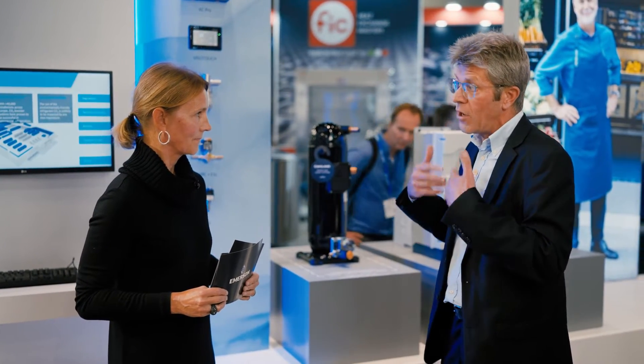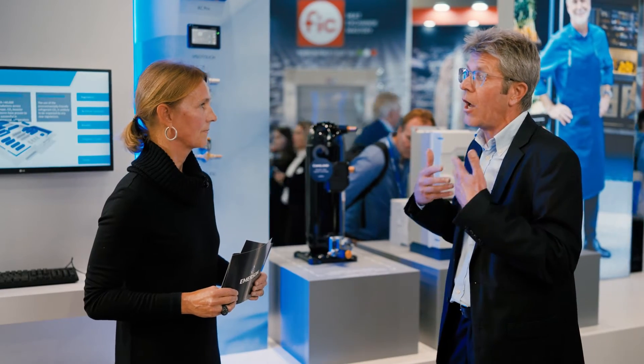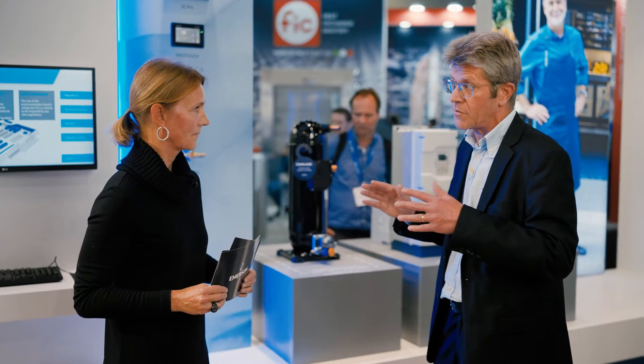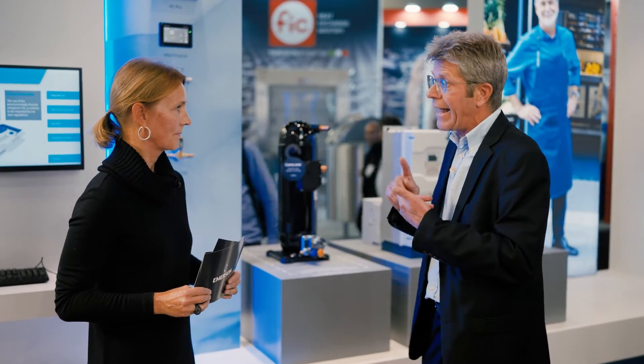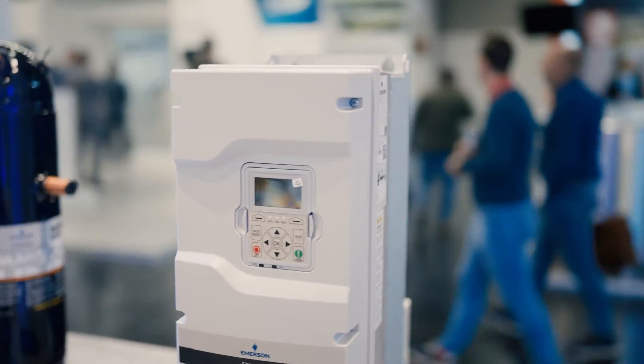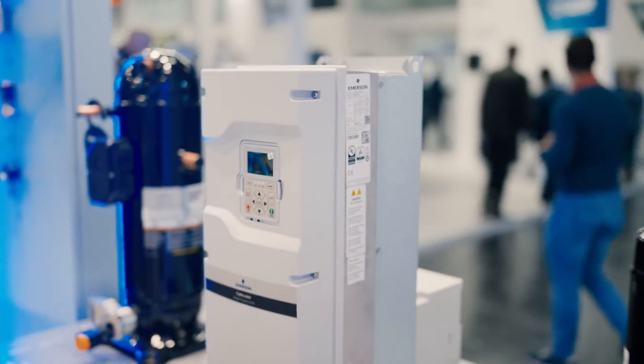That way, the end user can ensure very optimum system efficiency in all climates. This is very efficient. The second thing is that this is variable speed — we have the drive which comes with the compressor. We are using BPM motors, and those brushless permanent magnet motors are very efficient all across the range, providing additional efficiency gains for the end users.